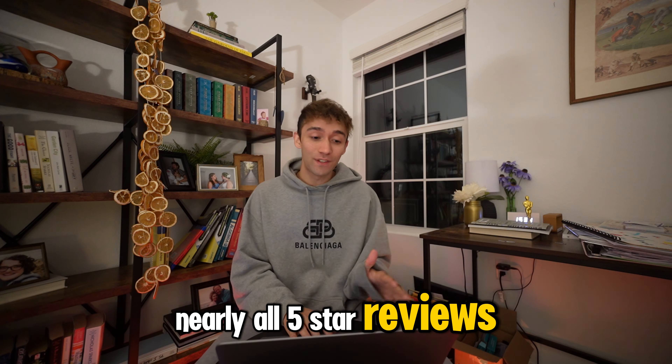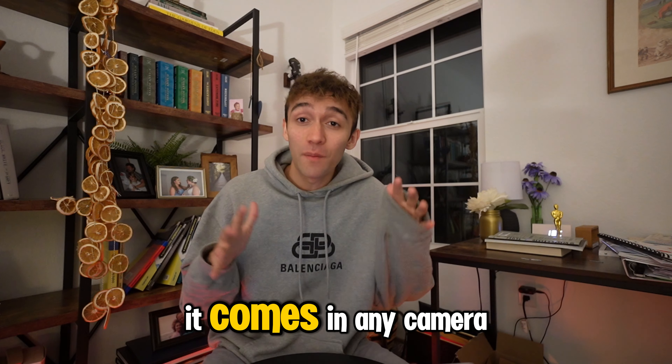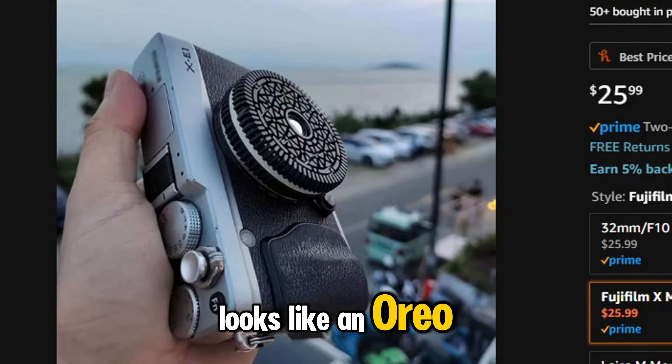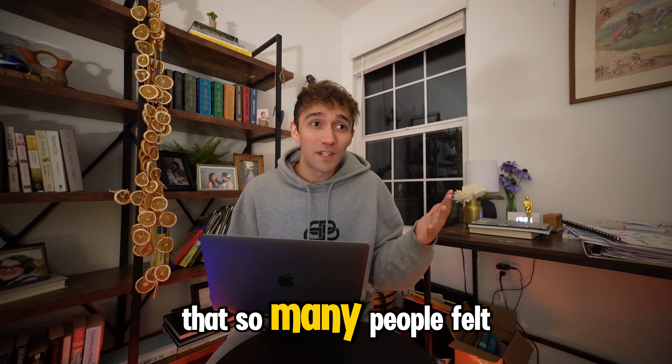Nearly all five-star reviews. It is POPPING! It comes in any camera mount you can imagine — one for Fujifilm even looks like an Oreo. So what's so great about this lens that so many people felt like they needed to buy it? Let's find out!